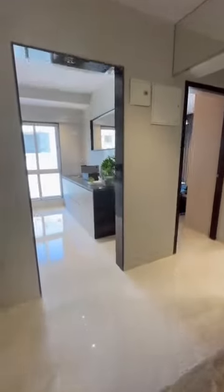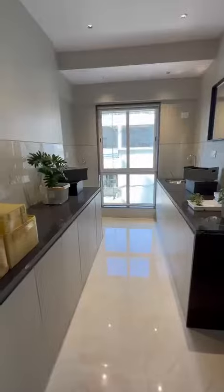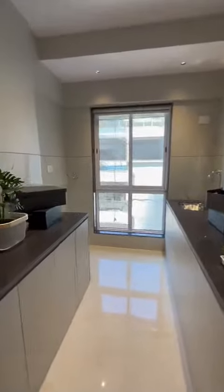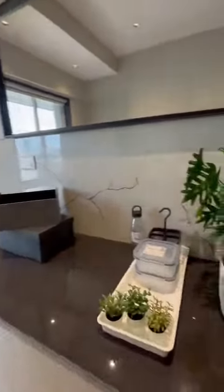You can see the dining space over here. This is a kitchen — it's a parallel kitchen. There is a washing machine with space given for in and out. That's the sink and refrigerator area.